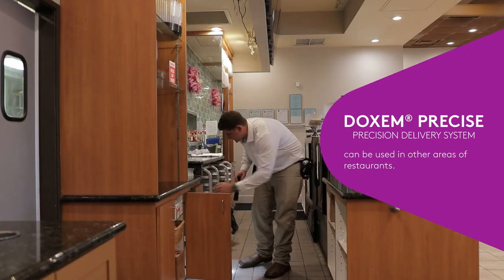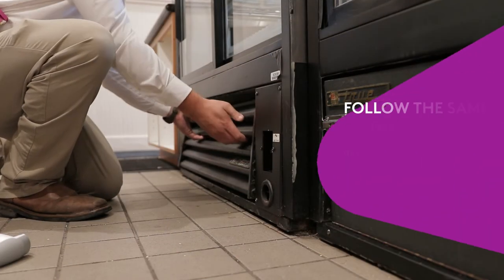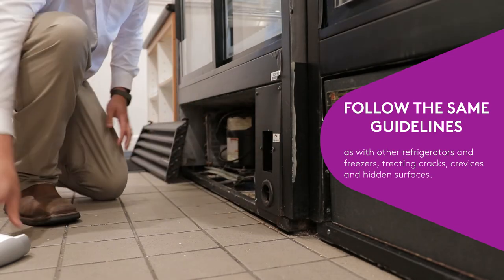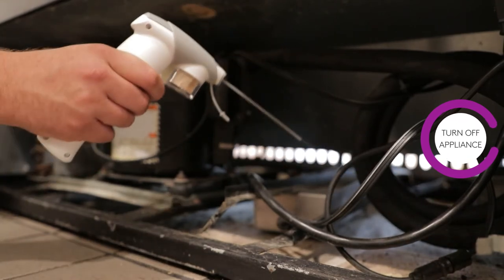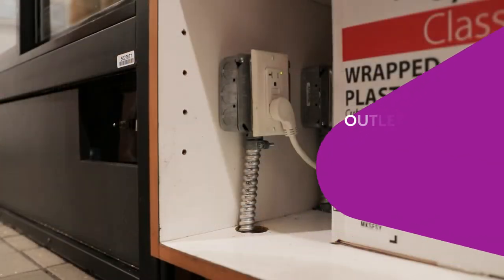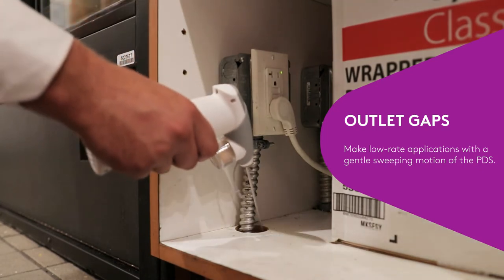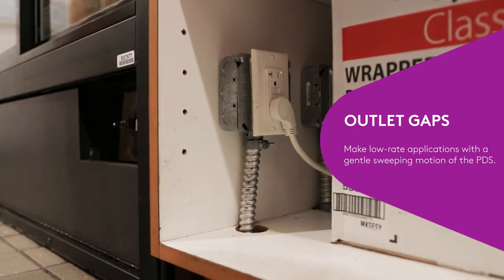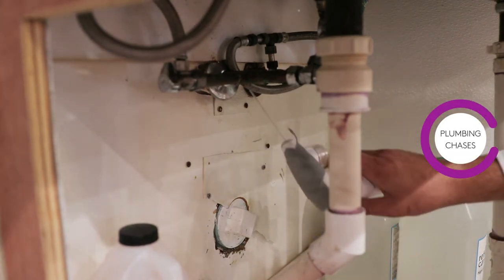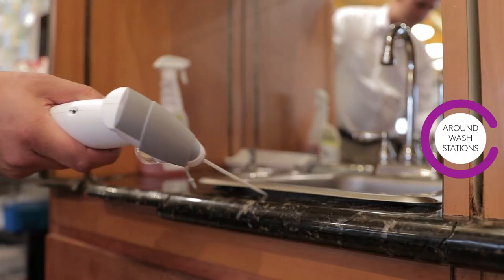Dachshund Precise can also be used in other areas of restaurants. When using Dachshund Precise to treat food display refrigeration, follow the same guidelines as with other refrigerators and freezers, treating cracks and crevices and hidden surfaces. Be sure to turn off the appliance, avoid any contamination of food, and make an application to the motor housing void. Target Dachshund Precise applications to gaps around outlets as well, making low-rate applications with a gentle sweeping motion of the PDS unit. Plumbing chases at the front counter are also suitable for treatment.